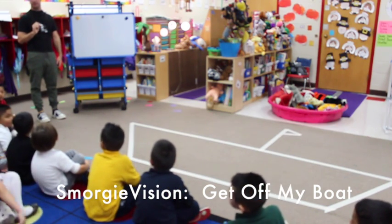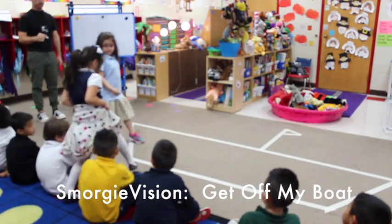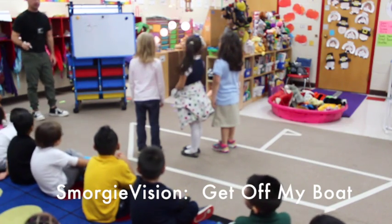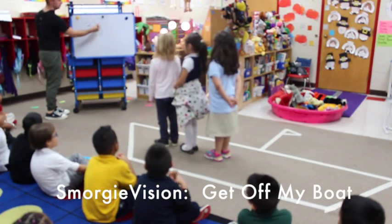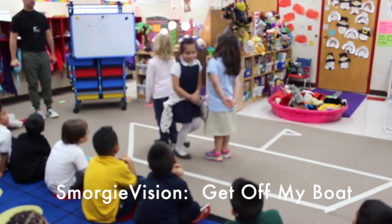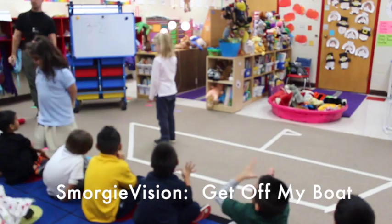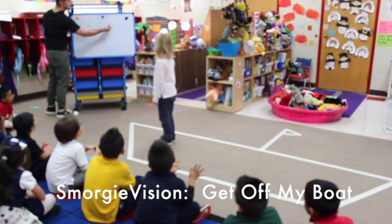Chloe, Eileen, Olivia — come over. How many people are on our boat? Three! Get in a straight line so the boys can see. Two people going off — bye, get off my boat, Eileen. Chloe, get off my boat. That's one. One! Two people were on my boat. Three minus two equals one!